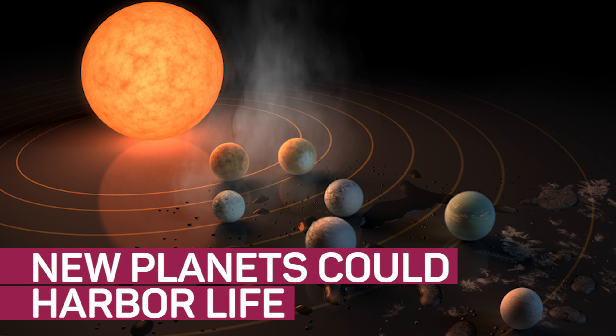Move over, Kepler systems. There's a new darling star system in town. Okay, so not exactly in the same town or even the same state relative to the size of the universe, but close-ish?